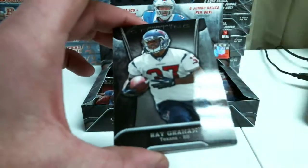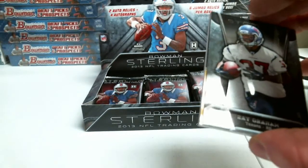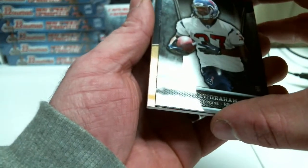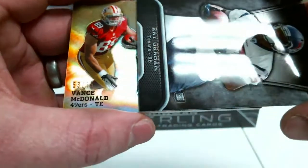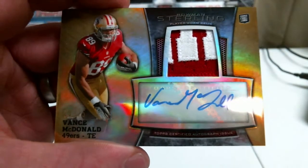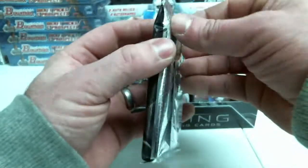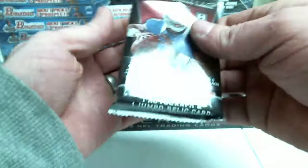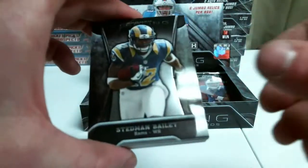Stedman Bailey. Ray Graham. D. Milner. Quinton Patton, to 1214. This is a patch — 75. Vance McDonald, nice patch in there. Stedman Bailey.